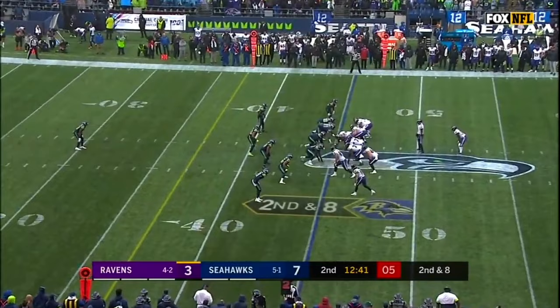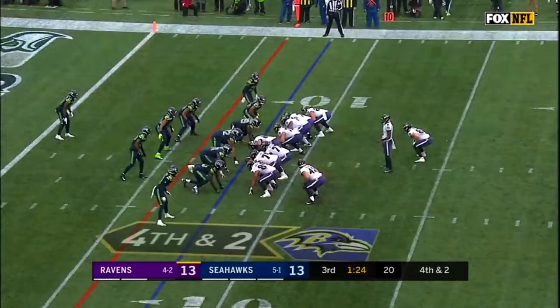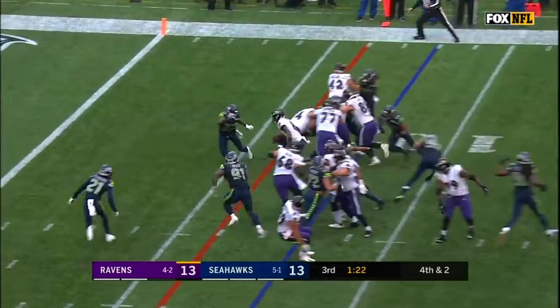Second down and eight on the 45 of the Seahawks. Jackson going deep, and the pass will be caught by Mark Andrews — extra offensive lineman. Jackson, first down, touchdown.